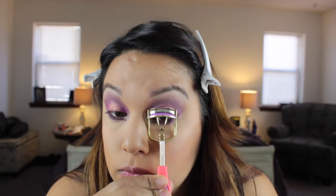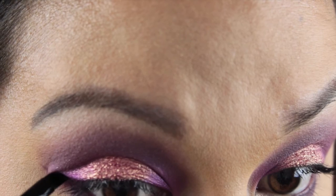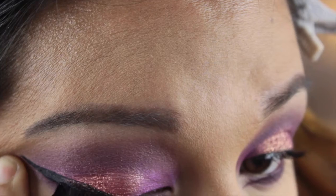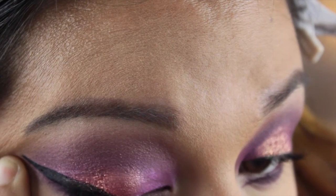Now I'm curling my eyelashes with my Tarte Eyelash Curler from their Spring Collection, and I'm taking the Bobbi Brown Smokey Eye Mascara to apply mascara to my lashes. Going back in with my black wing liner — this is the e.l.f. Black Cream Liner on an e.l.f. angled eyeliner brush — I'm creating a nice black wing on the upper part of my lashes. I did the same thing to the other side. And I'm going in with false lashes — the Eyeler Dramatic Lashes — which are really full, really fluffy, and very nice to give this look a dramatic effect.